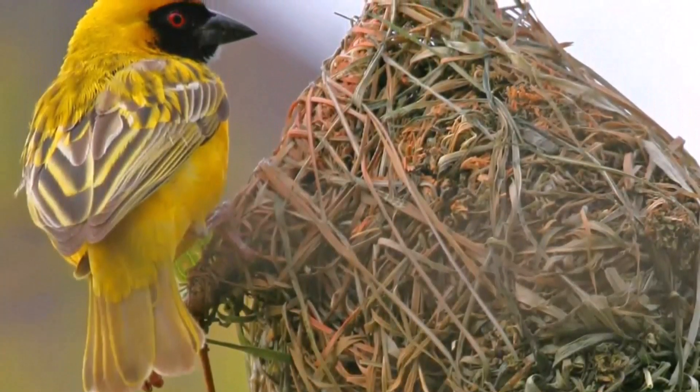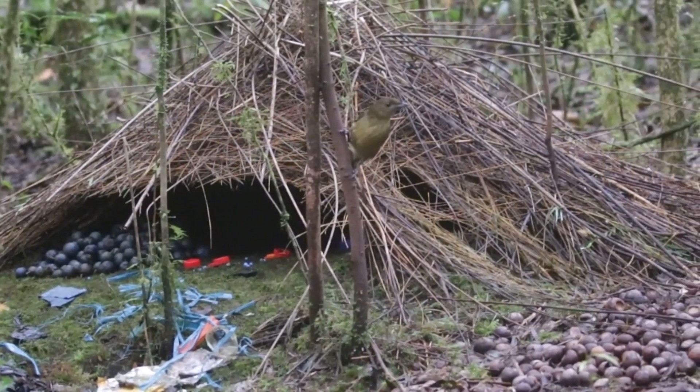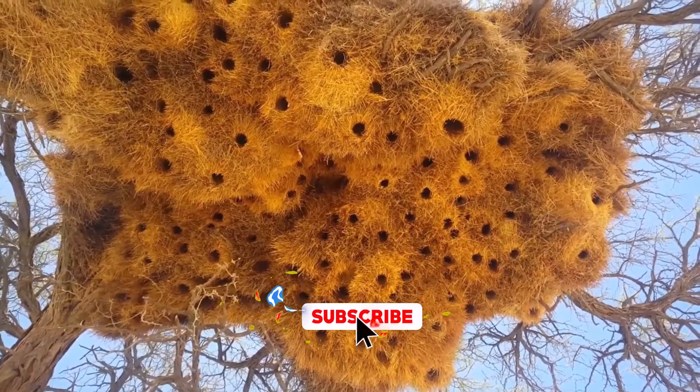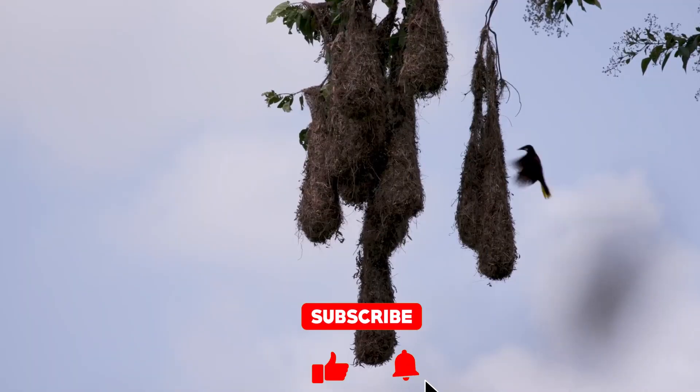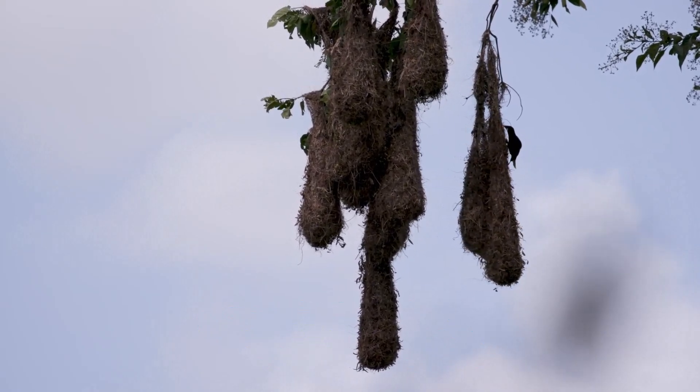Which of these nests did you find the most surprising? Let us know in the comments below. Remember to like, subscribe, and hit the notification bell to join us for more explorations of the world's unique and remarkable wildlife. Thank you for watching.